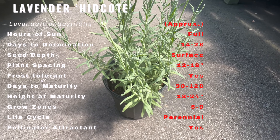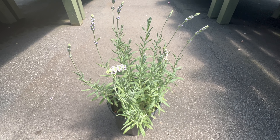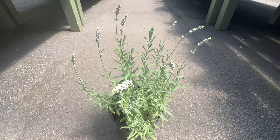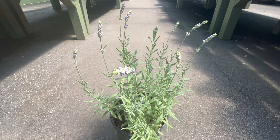Its vibrant color and soothing fragrance make it an excellent partner for other sun-loving perennials such as roses, sage, or ornamental grasses. This harmonious blend not only enhances the visual appeal of the garden, but also attracts beneficial pollinators.